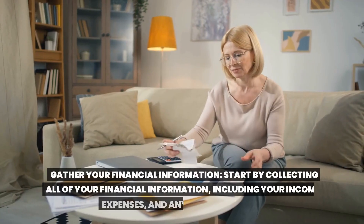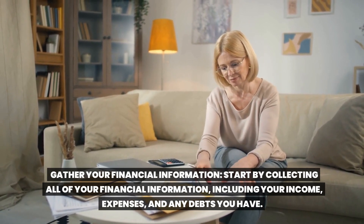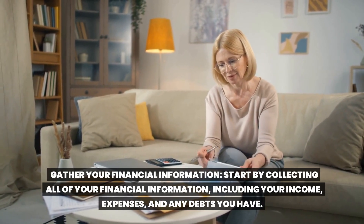Gather your financial information. Start by collecting all of your financial information, including your income, expenses, and any debts you have.